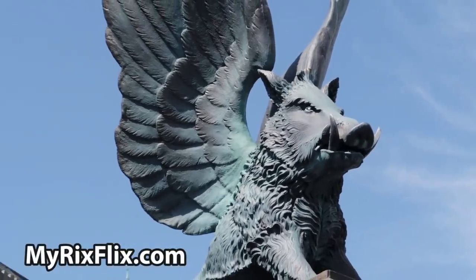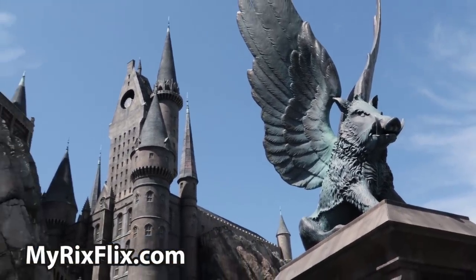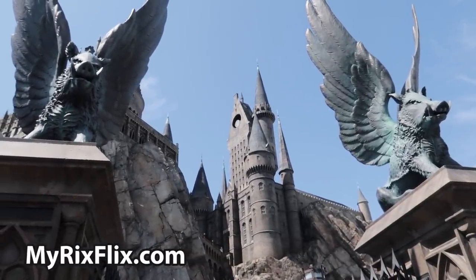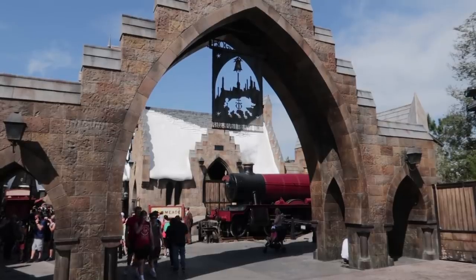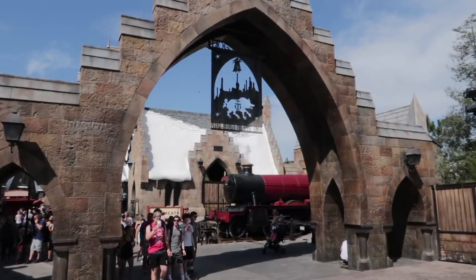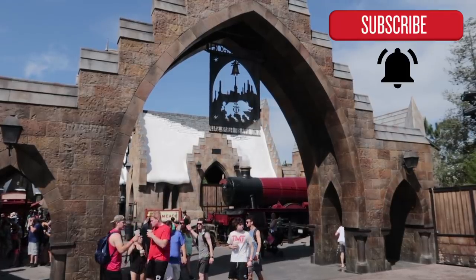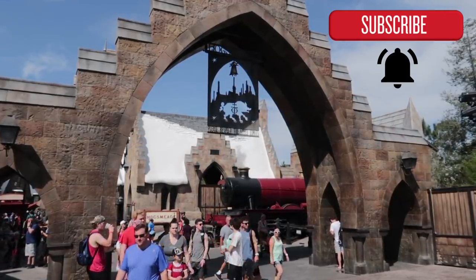They are both must-do attractions for Harry Potter fans and theme park visitors from around the world. But which one is the true master of magic? Hello and welcome to Rixflix and welcome to another segment of Versus. We publish theme park videos on this channel all the time, so hit that subscribe button and that bell notification button so you'll know when another video is ready for you to view.